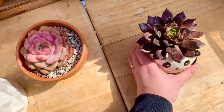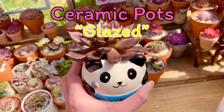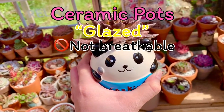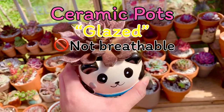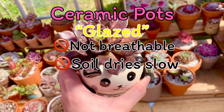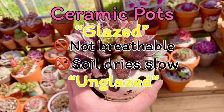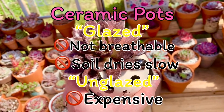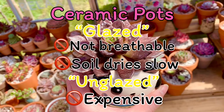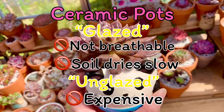So let's move on sa mga ceramic pots. First is the glazed pots — ang disadvantage niya is like the plastic pots, non-breathable din ang glazed ceramic pots. Hindi madaling matuyo ang soil, which puts our plants more susceptible to root rot and soil diseases. How about the unglazed? Unglazed ceramic pots are very expensive — ito yung mga pottery na makikita kapag binibenta sa Facebook o kung saan-saang social media. Talagang napakamahal ng mga unglazed pots.